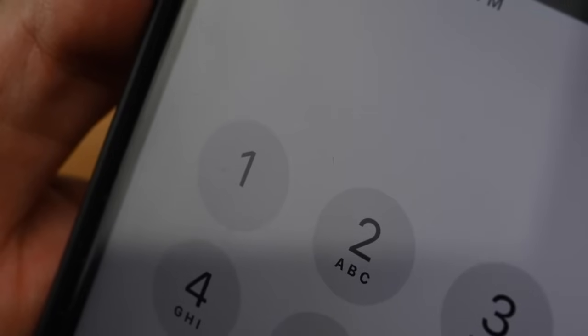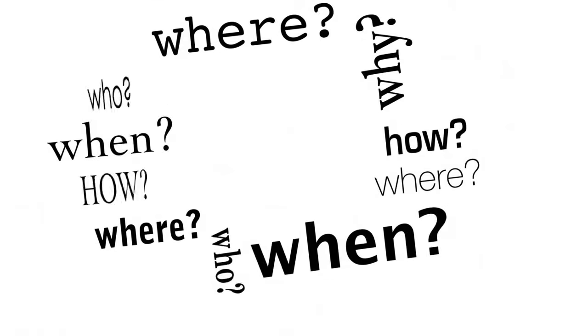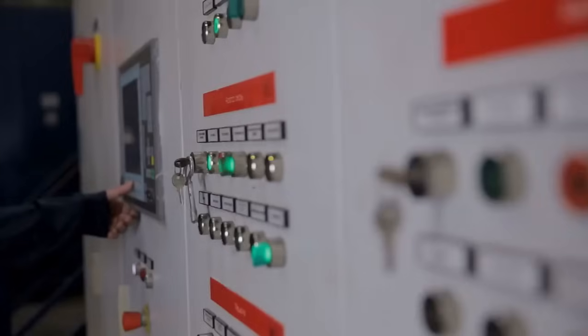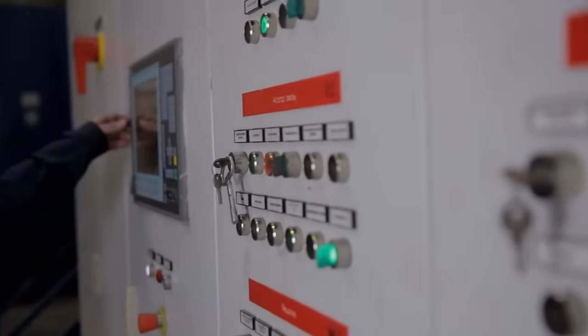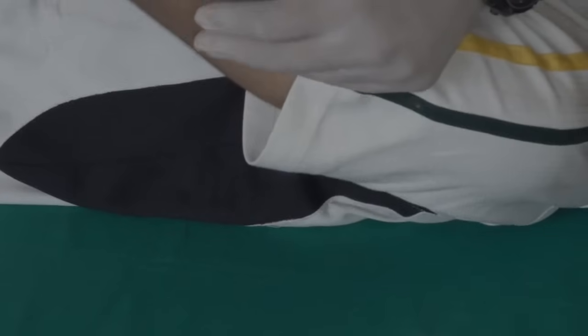Immediately call emergency services and alert others nearby. Provide as much information as possible about the situation. If it's safe to do so, turn off the power source to stop the electrical flow. If trained and properly certified, provide first aid until emergency responders arrive.